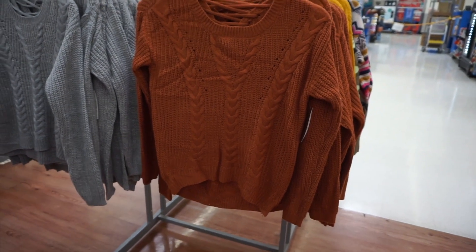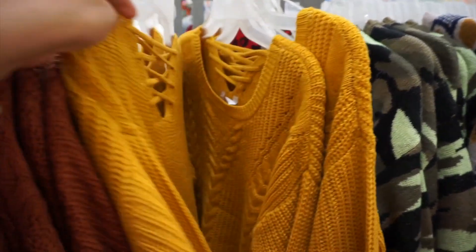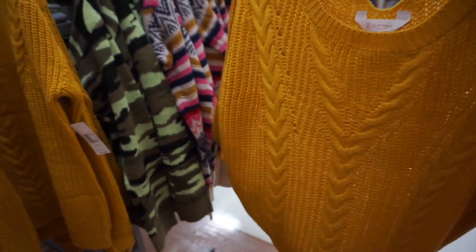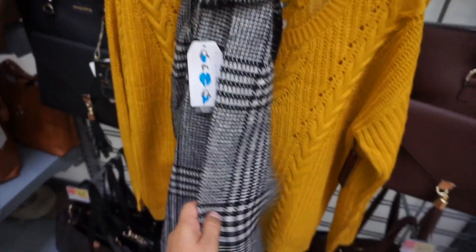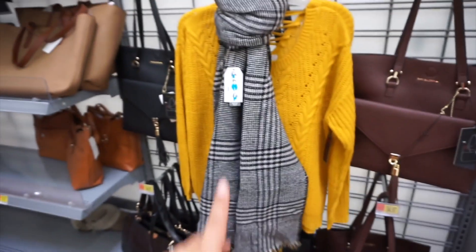I just found some more sweaters and I'm going to swap one out. I'm leaning toward the mustard because I just can't stay away from mustard. I'm going to go up a size — these look pretty small so I'll get a large. Mustard goes with so many colors: gray, black, blue, white, beige. I just found the perfect scarf for this sweater — it's $9.97 and it's black and white but has a hint of mustard inside. Perfection! This would look so cute as an outfit with some cute boots.